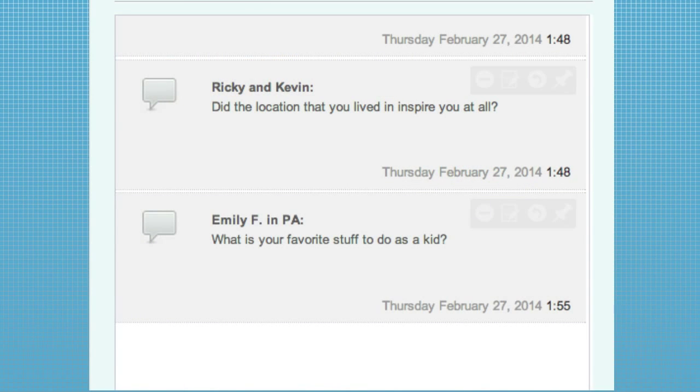Emily in Pennsylvania asks: what was your favorite stuff to do as a kid? I was always outside — pretty much anything outdoors, whether it was the horses, playing with the dog, or going camping in the woods. As long as I was outside, I was happy.